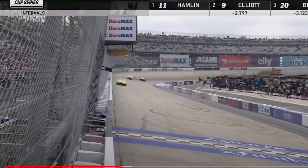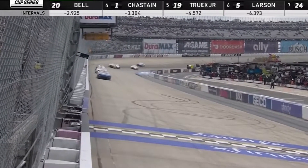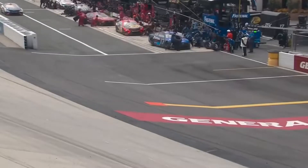Denny Hamlin will win stage one at Dover. Chase Elliott second, Christopher Bell third, Ross Chastain fourth, Martin Truex Jr. rounds out the top five. Hamlin is off pit road with a really good stop and it's looking like he is going to win the race off pit road with ease.